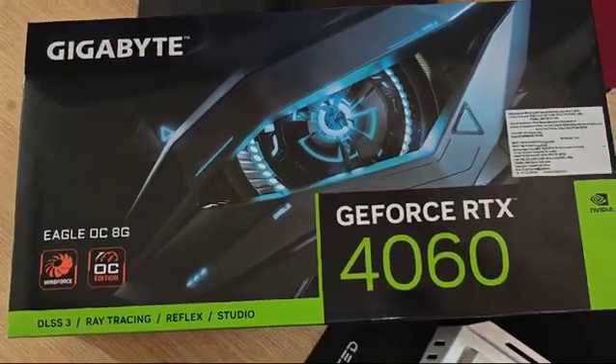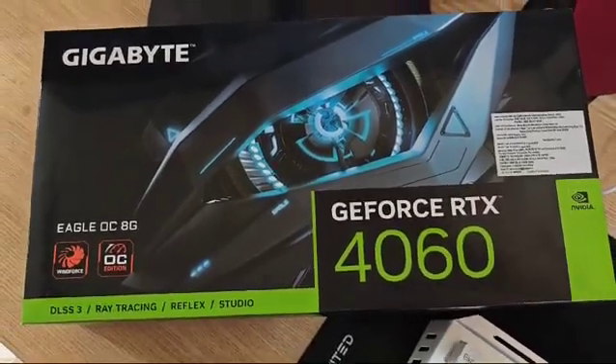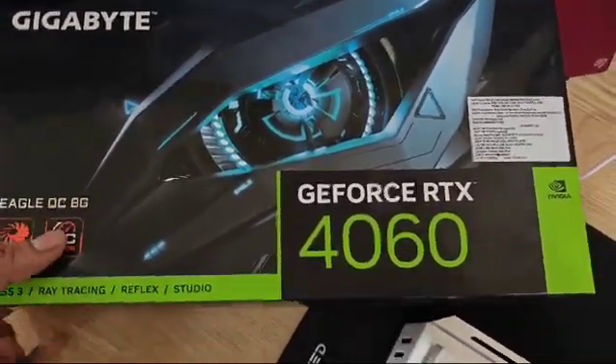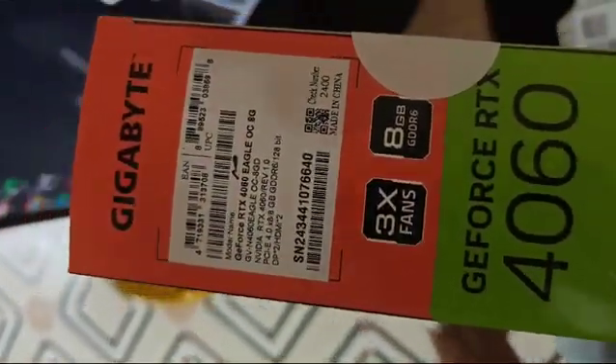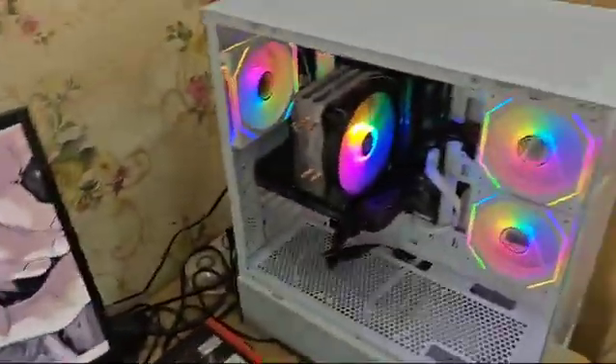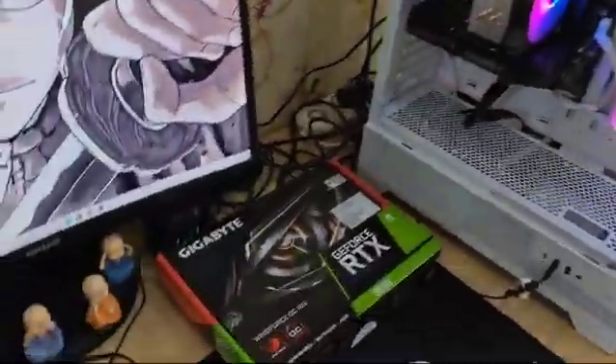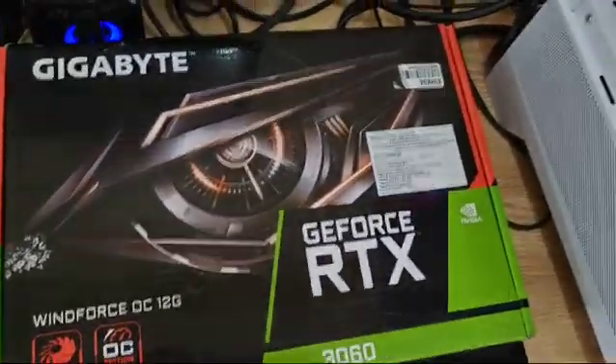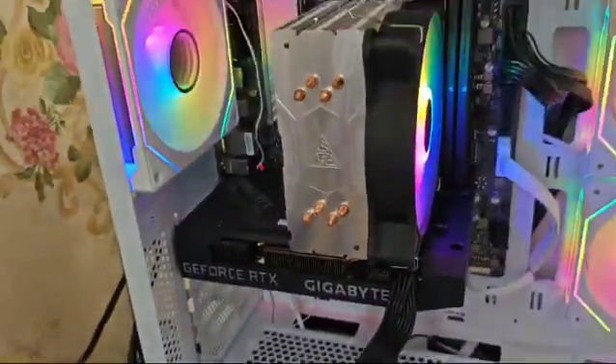Hey guys, I'm very excited to inform you that I got my new GPU, the RTX 4060 with 8GB GDDR6 RAM, and now I'm gonna replace my existing GPU, the RTX 3060, which was very good, but when it comes to running a large language model...